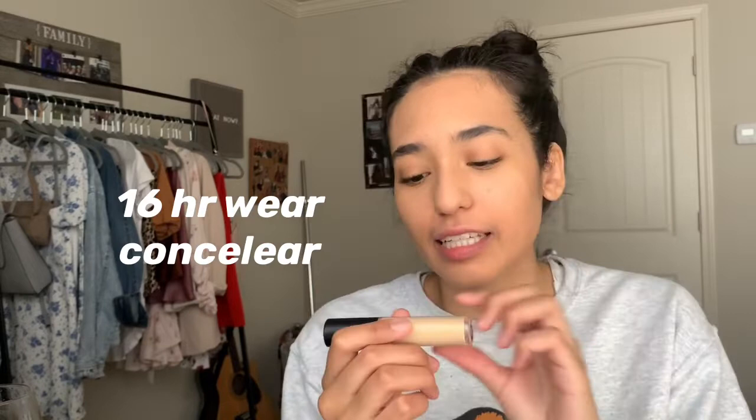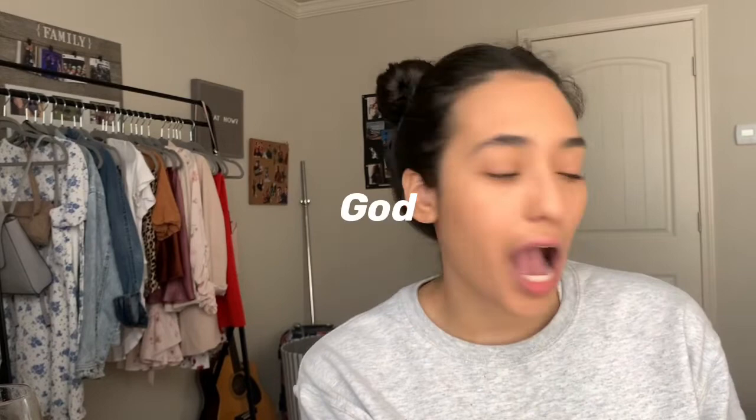Oh my face itches — this is why I can't wear makeup, because I always want to touch my face. 16-hour wear concealer — oh my gosh, she literally just rubs it in. Oh my god, that's a lot. I feel like it's not gonna come out good. It doesn't feel heavy surprisingly. It just feels like I'm pushing my face.